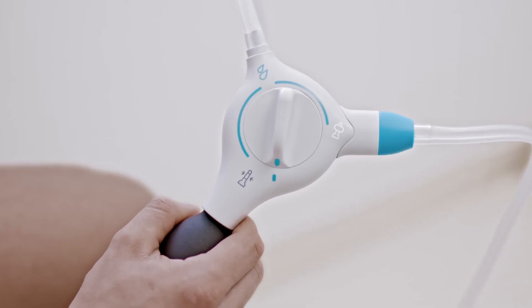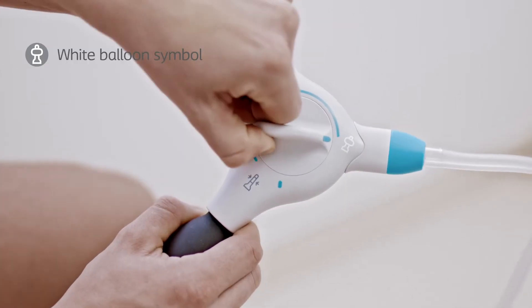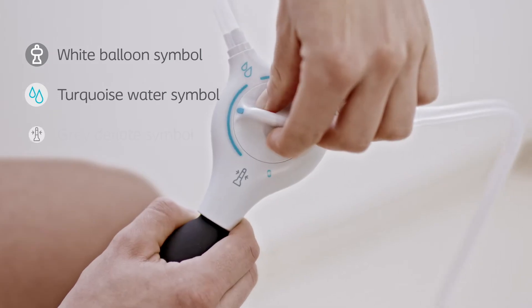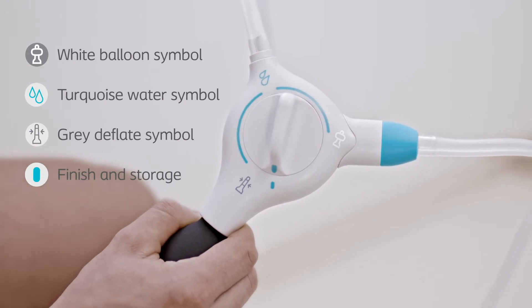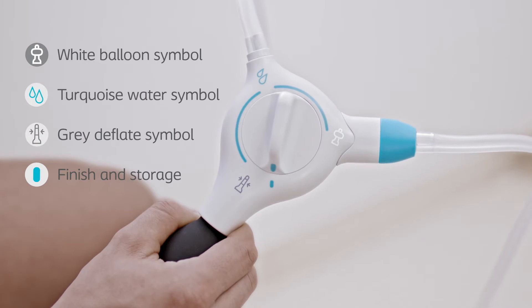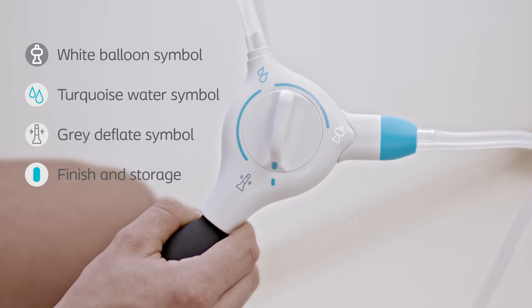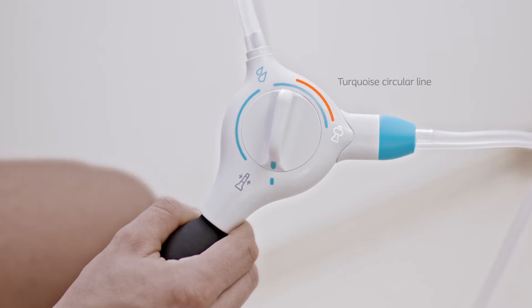The control unit is used to control the irrigation procedure. There are four symbols on the control unit. When you turn the knob to the white balloon symbol, you inflate the balloon or stop the water. When you turn the knob to the turquoise water symbol, you can pump water. When you turn the knob to the grey deflate symbol, you can deflate the balloon. When you are done, turn the knob to the finish and storage symbol — this will release the water and allow the system to dry properly before you use it next time. Knowing the symbols will enable you to be more in control, so you can go backward and forward with the steps. In addition, the turquoise circular line indicates the range of turning the knob.